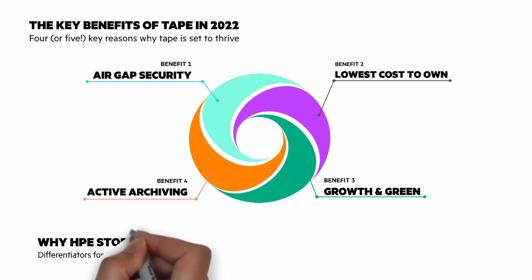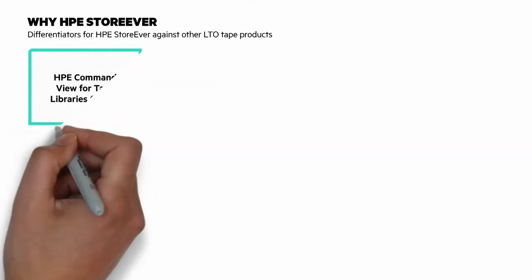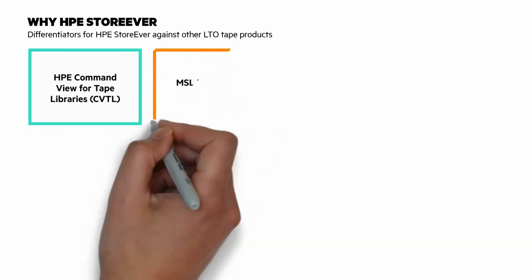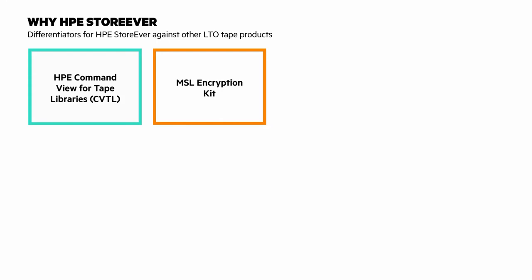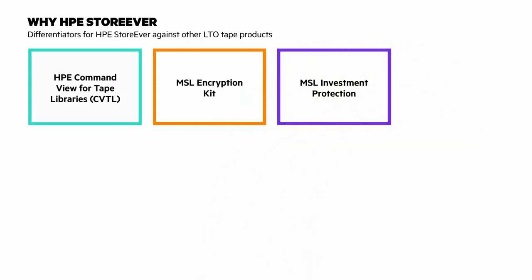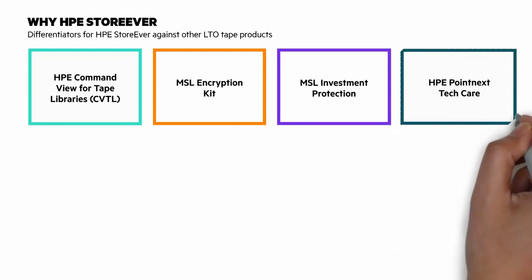Let's look at why HPE StoreEver and differentiators for HPE against other LTO tape products. With HPE Command View for tape libraries, users can manage multiple tape libraries from any location and get detailed health, performance, and utilization metrics. The HPE StoreEver MSL Library encryption kit is a fully self-contained encryption system and doesn't need an extra server or appliance — it's a straightforward alternative. The HPE StoreEver MSL tape libraries are the only libraries in the market that allow you to reuse and upgrade tape drives without having to purchase a new tape library. And HPE Pointnext TechCare is a single support experience across all HPE products.